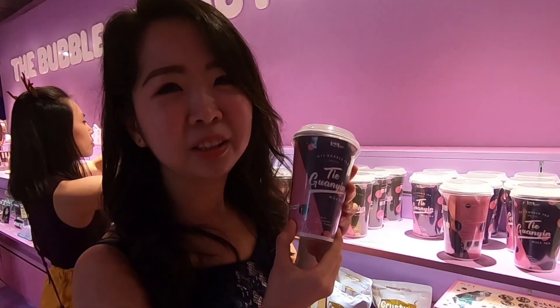Hi guys, so today I'll be visiting the bubble tea factory here in Singapore. In case you didn't know, I'm actually a big fan of bubble tea, so I definitely have to visit this place.